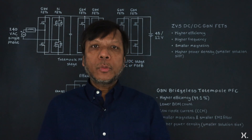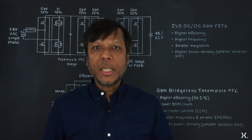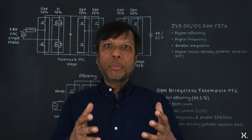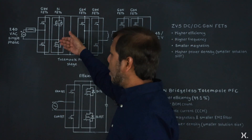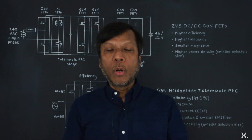GaN power devices are perfectly positioned for this. In the power supply there are PFC stages for higher power applications, and also the DC-DC stage. In the PFC stages, GaN devices enable very high efficiency with a very small component count.